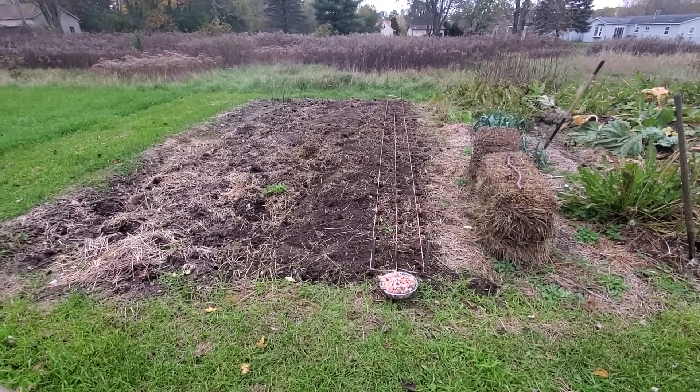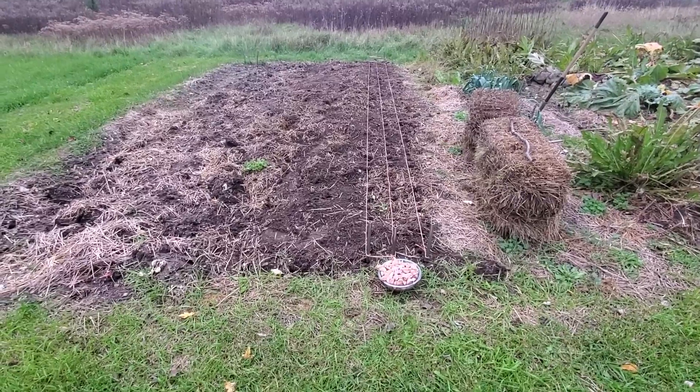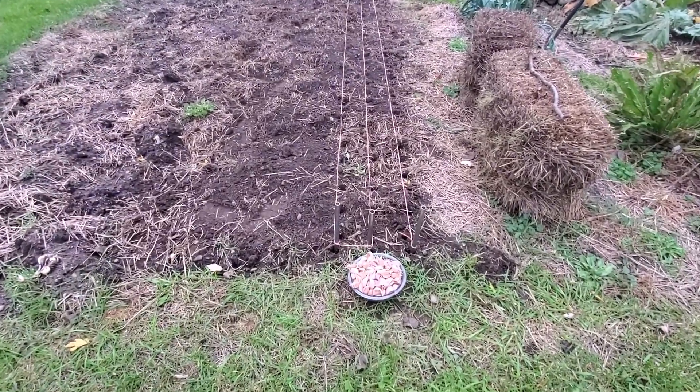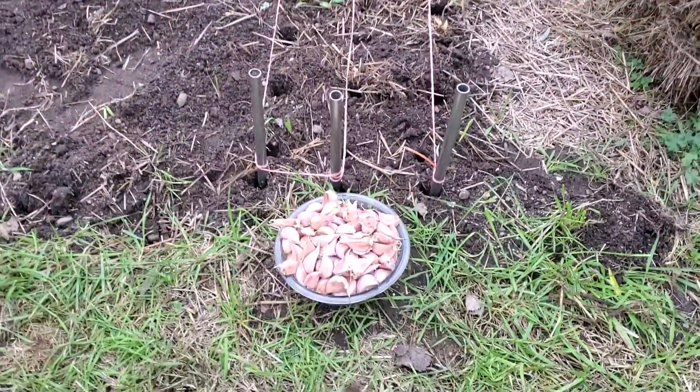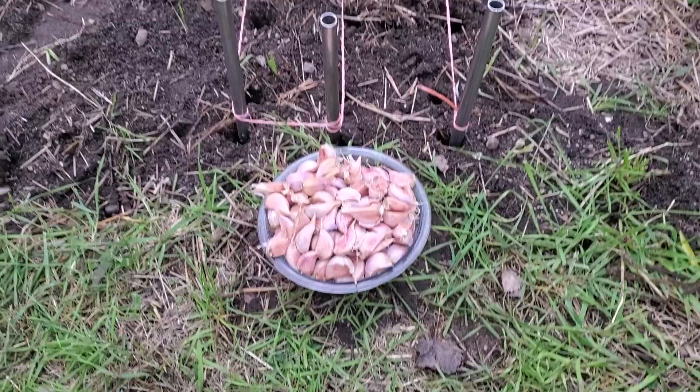Hey hey YouTubers, what is up! It's the Peppermint coming at you from the Garlic Grove. Today it's Halloween, 31st of October, and we're out here ready to put some garlic in the ground.